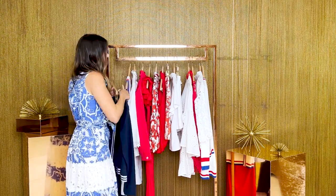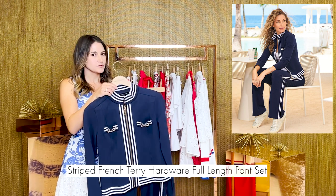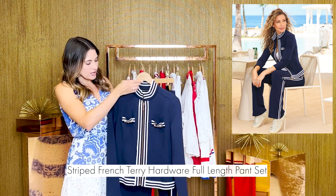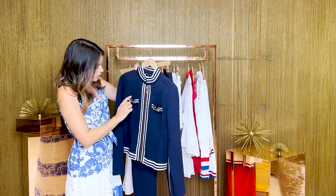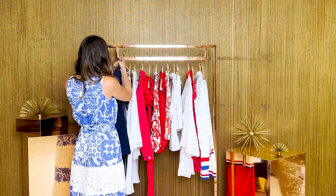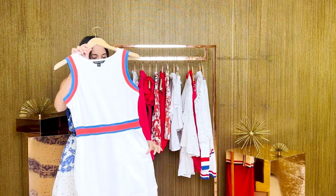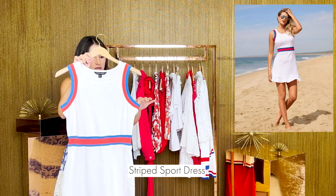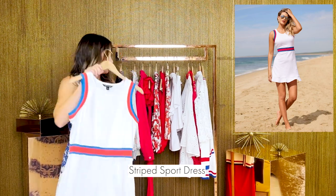First, I know many of us will be taking some trips and planning our vacations. This is a very comfortable French terry outfit. It has razor striping and some gold hardware to take you through the day but still look polished. Or if you like to wear dresses, this is a French terry dress with razor striping in red and blue, with a little ruffle at the hem.